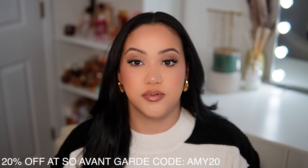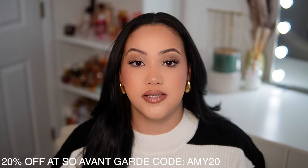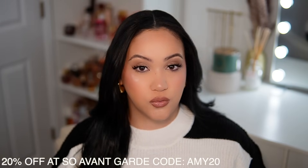Today I'm sharing a perfume haul — three of these fragrances were sent to me and one I purchased myself. Starting off with the fragrances sent by Seau Avant-Garde. If you don't know about them, check them out — I'll leave all the information in the description box below. You can find samples and niche fragrances on their website, and I have a 20% off discount code: AMY20.